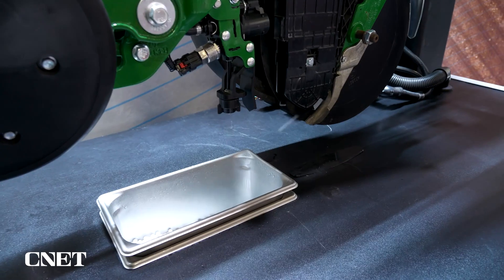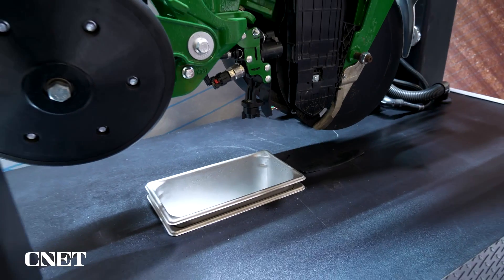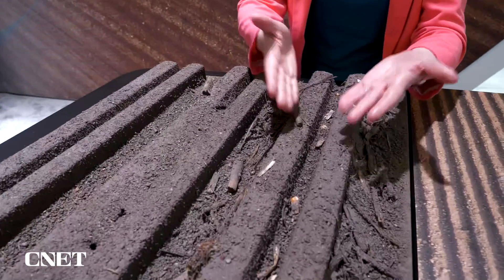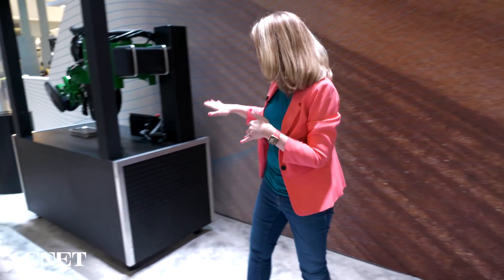Another brand new product from John Deere is called the Exact Shot. This is helping farmers be very exact with their fertilizer. The technology here is very complicated and pretty incredible. When you're farming and planting seeds, it's a very exact procedure — you're creating a trench, and other machines right now are just dropping seeds, but they have to be at a certain distance. Here is a cutout of one piece of the Exact Shot machine.